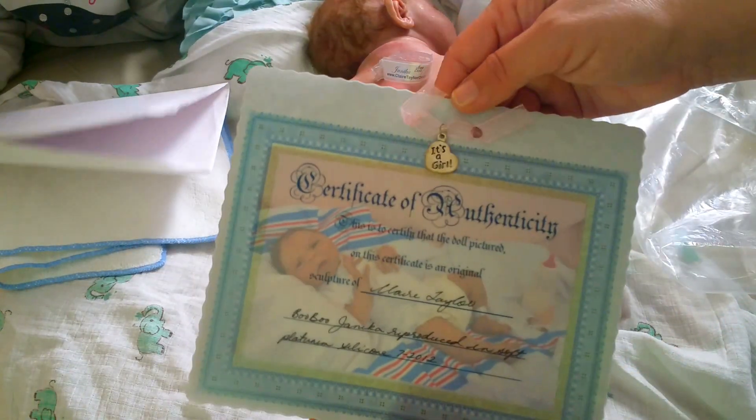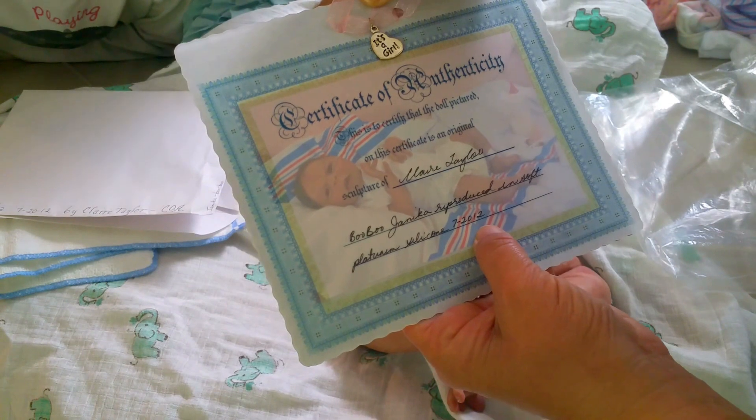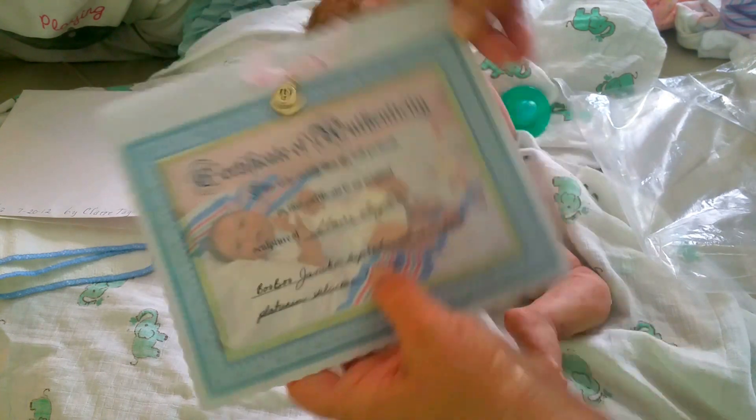It's a girl! She's the boo-boo Janica, and she was produced on July 2012.